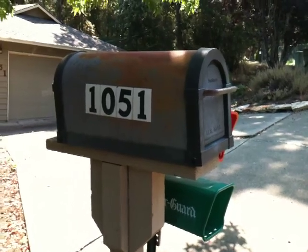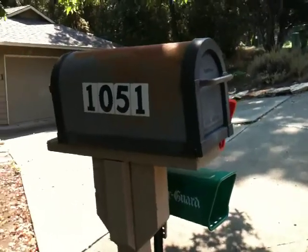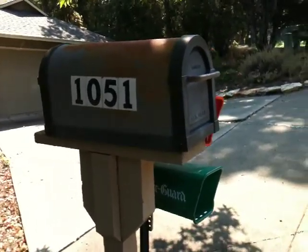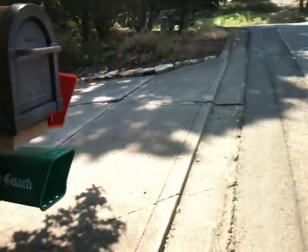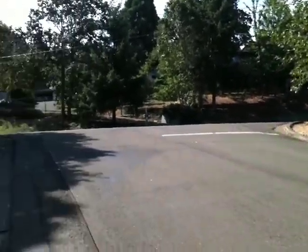Today is the seventh of September, and this is an investment opportunity I'm looking at in Roseburg, Oregon. It's 1051 Fromdale, and the crossroad is Military.